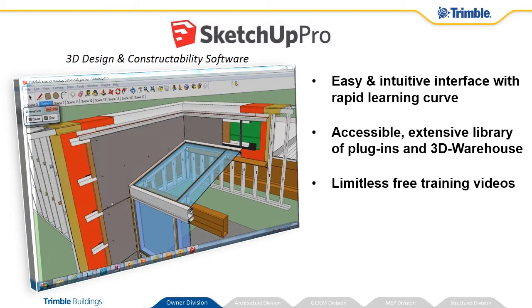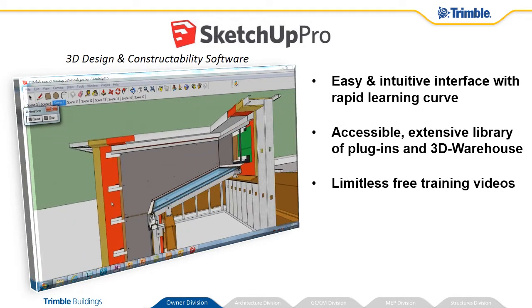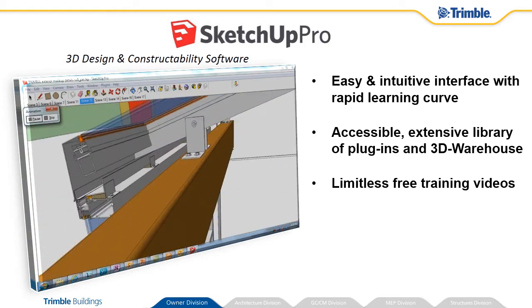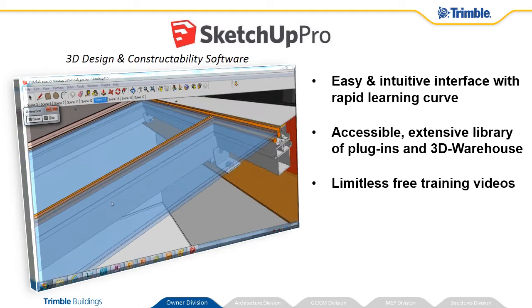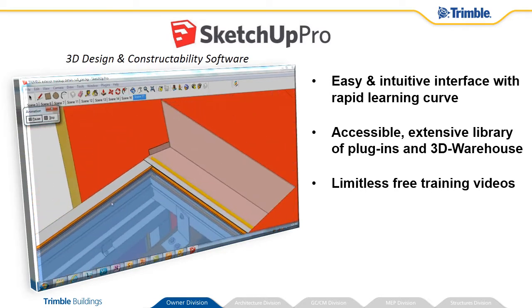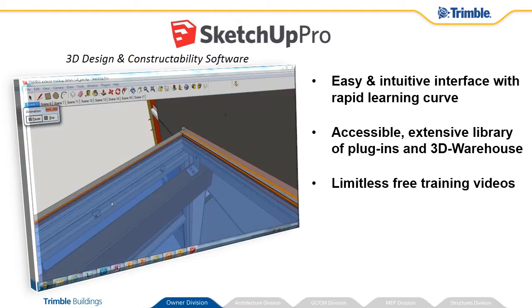SketchUp Pro is 3D for everyone. The easy-to-use, intuitive interface has a rapid learning curve. It is accessible, with an extensive library of plugins, dynamic components, and a 3D warehouse. The limitless free training videos further increase user adoption to leverage the extensive modeling capabilities.